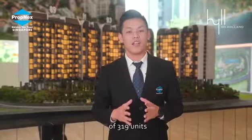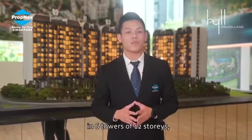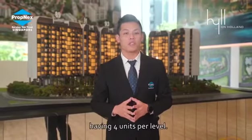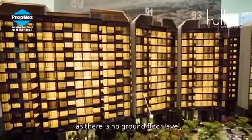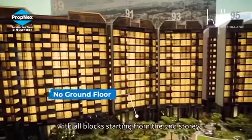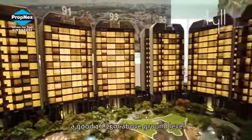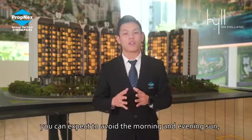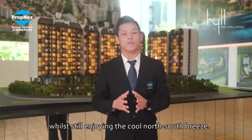Hill on Holland has a total of 319 units in 6 towers of 12 storeys, with each tower being a 5-point block and having 4 units per level. All units are ensured a view as there is no ground floor level, with all blocks starting from the second storey — a good 16.25 metres above ground level. With the development pointed mainly in north-south orientation, you can expect to avoid the morning and evening sun while still enjoying the cool north-south breeze.